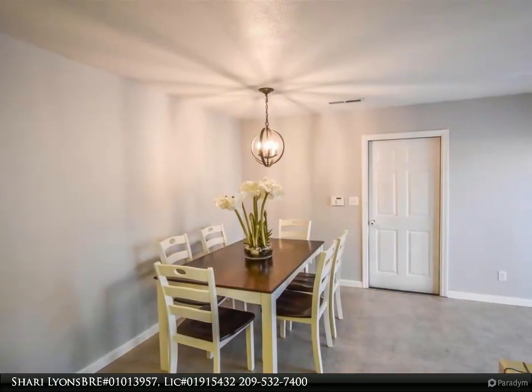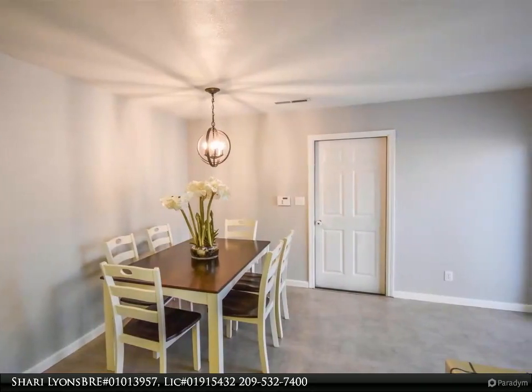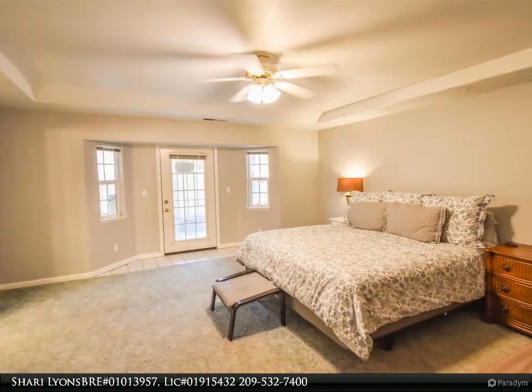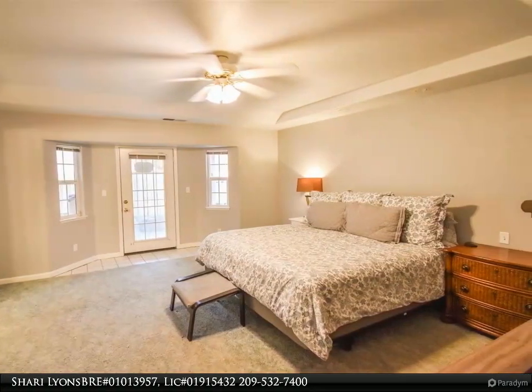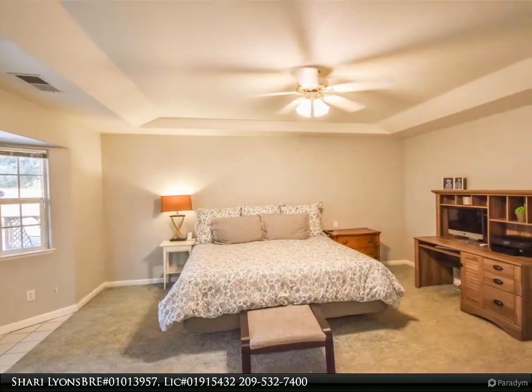For more information, review the details below or contact Shari Lyons, BRE number 01013957, LIC number 01915432, at 209-532-7400.